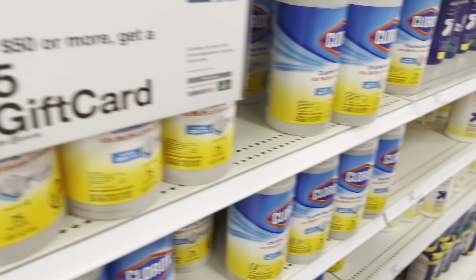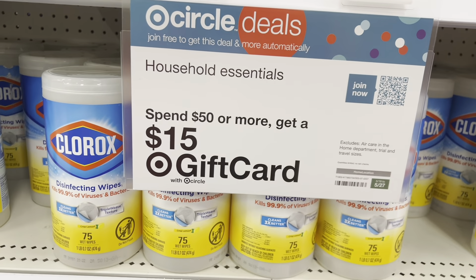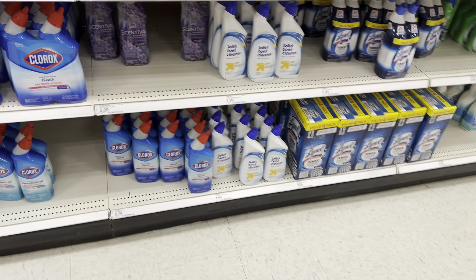We are back in Target and we are going to do that spend $50 on household essentials and get a $15 gift card back. Let's go ahead and get started.